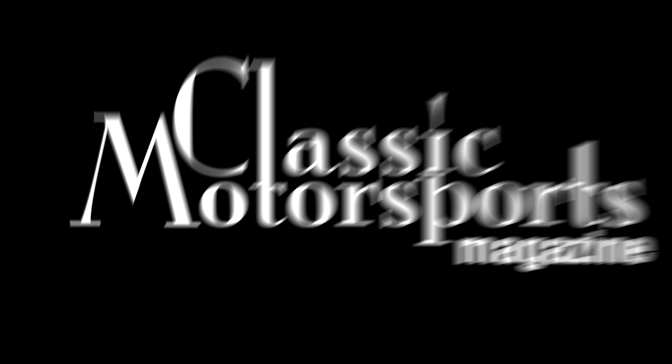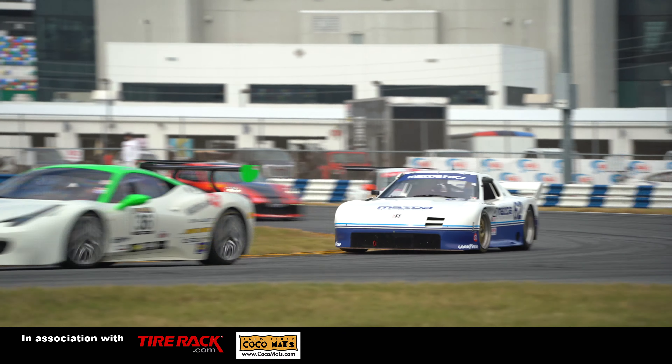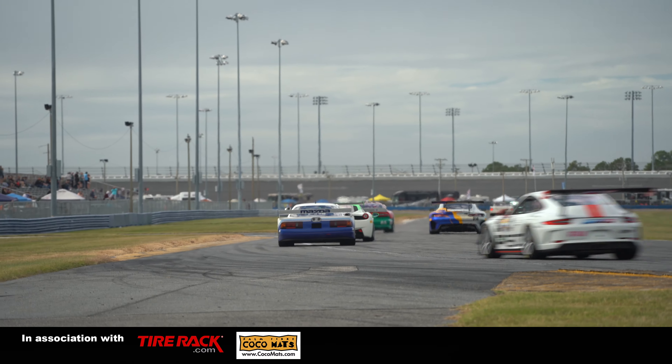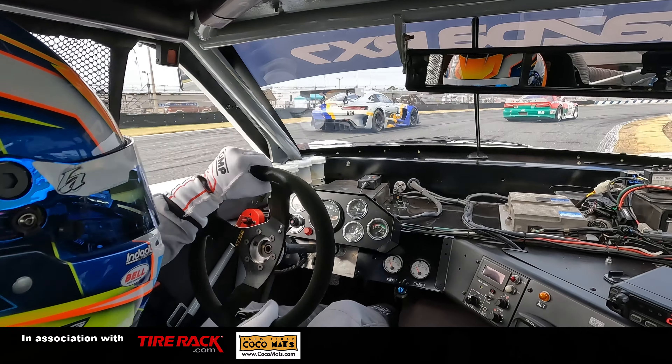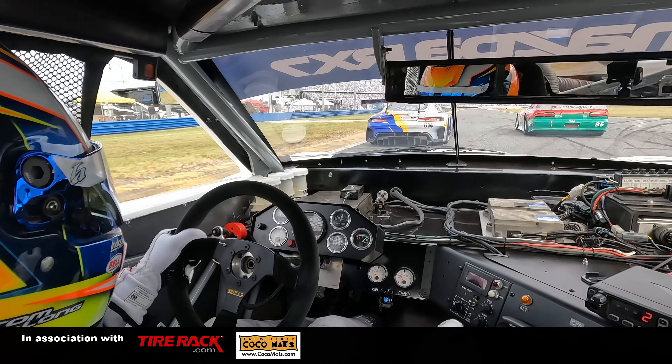We have here a 1991 Mazda RX-7 GTO car that ran in IMSA's heyday of the GTO class with a bunch of big horsepower cars. It's a four-rotor, 700 horsepower engine — an incredible piece of machinery.